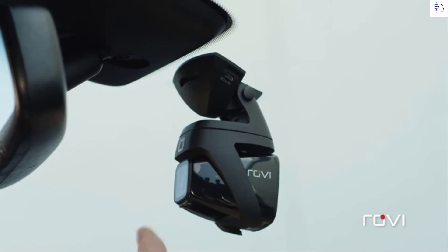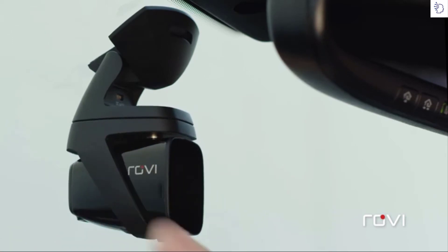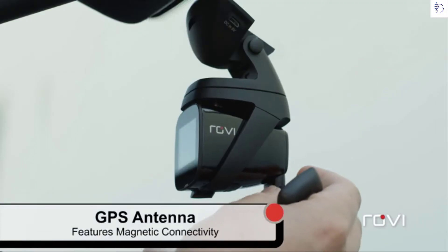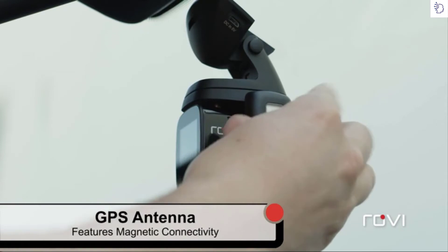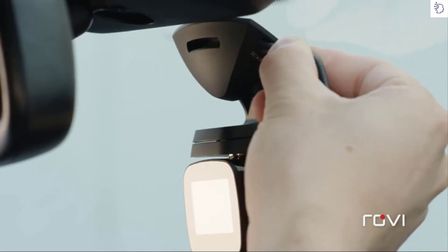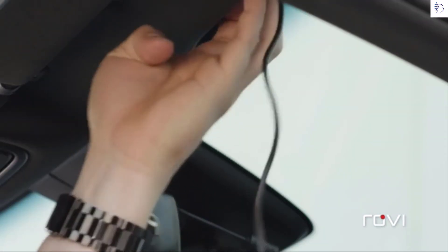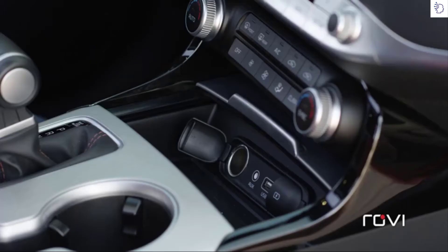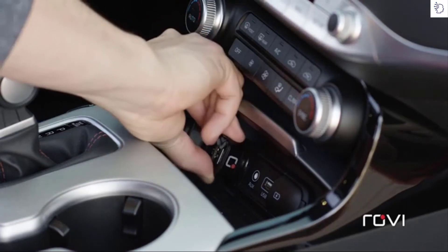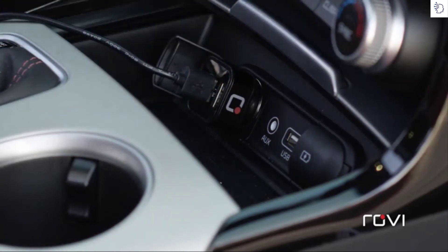The mount also rotates 360 degrees, allowing you to select any view you want — interior, exterior, or off to the side. Attach the magnetic GPS antenna to the side of the mount. Plug the power cord into the camera and feed the cord into the headliner, across the top of the windshield and out of the field of vision. Plug in the 12 volt power adapter. You are now ready to power up and start using your Rovi dash camera.